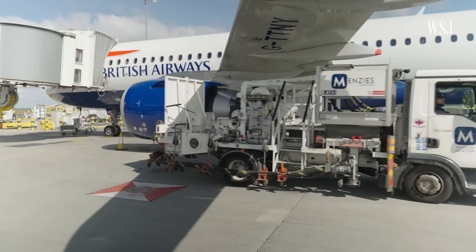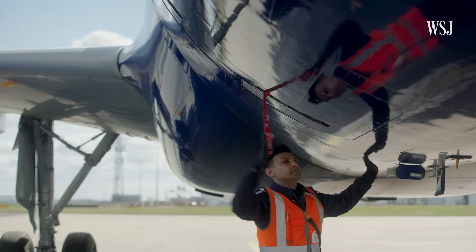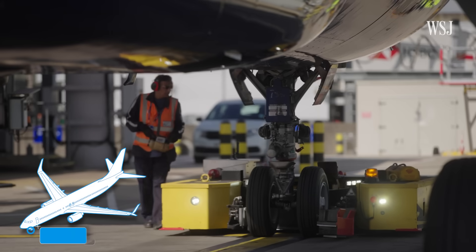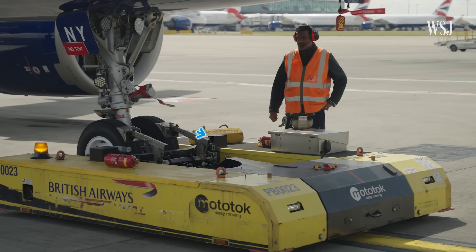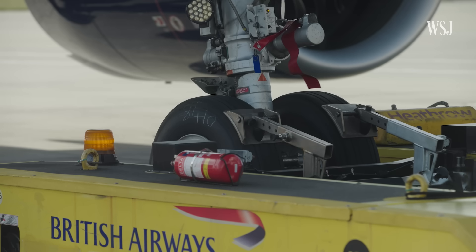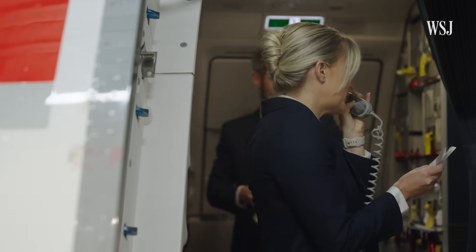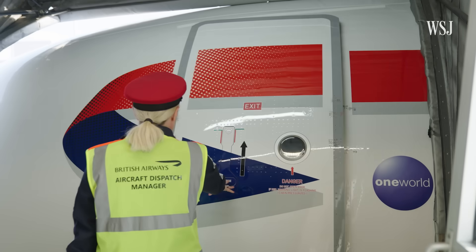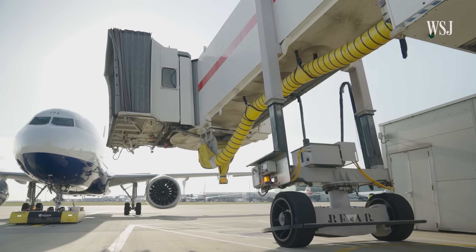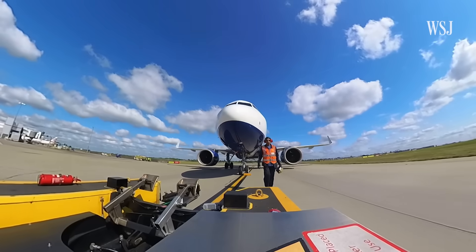With around 15 minutes to go, the fuel truck and catering truck depart the stand and the baggage handling team finish loading the plane. At the front, a ground operations lead connects a remote-controlled electric tug to the front wheels, ready to push the plane back. Finally, with the last passengers boarded and seated, the cabin crew closes the door, the jetty is pulled back, and the tug pushes the aircraft out onto the taxiway, ready for departure.